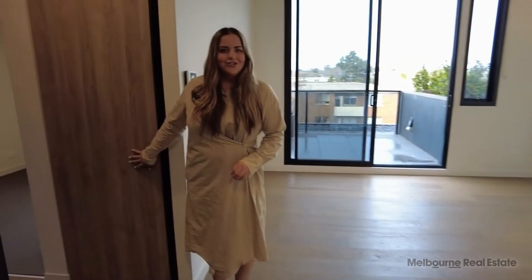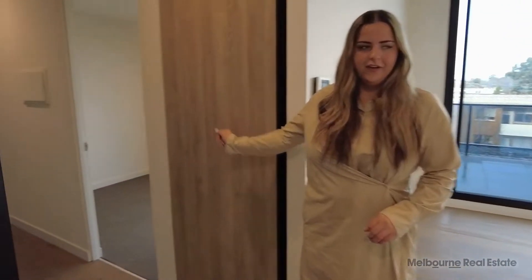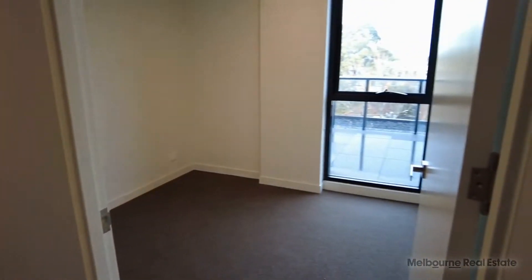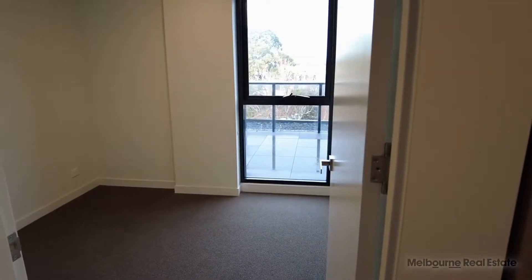We have a Euro laundry here. Follow me through to the first bedroom — plenty of natural light, carpets throughout and also built-in robes.